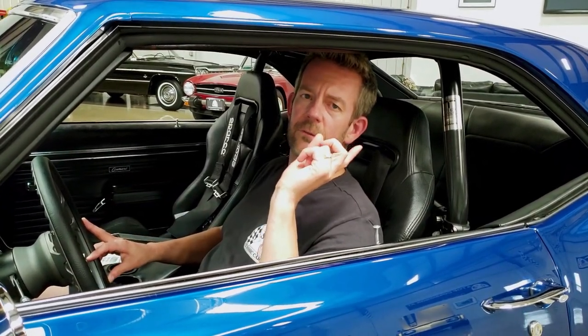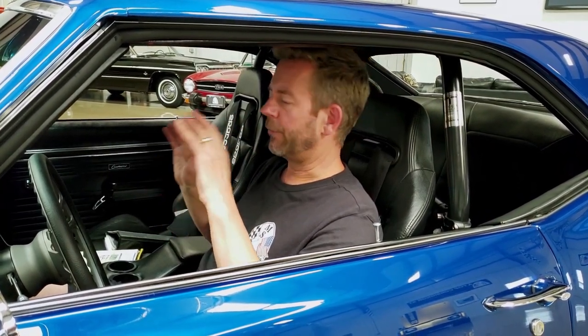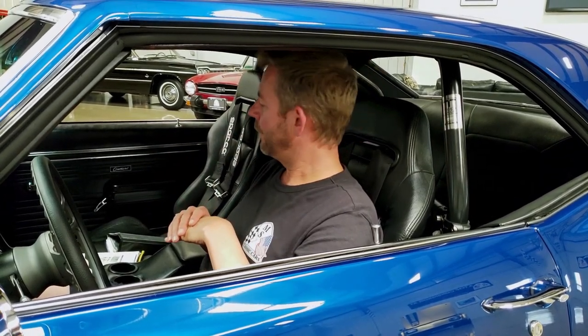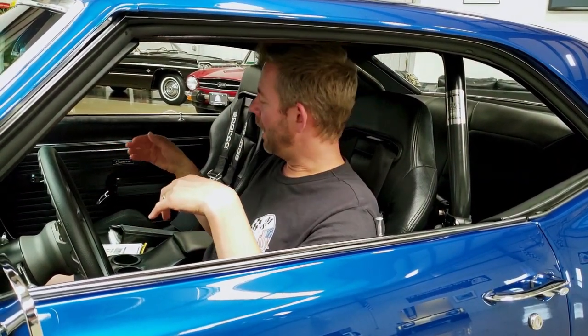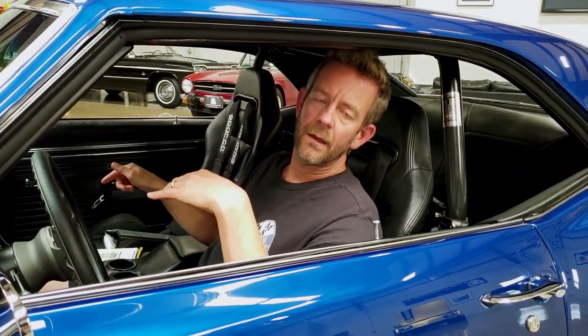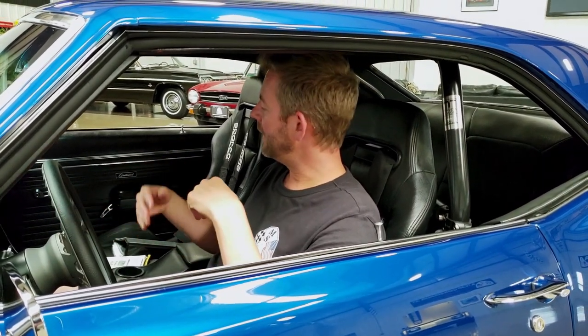The interior also has a custom sound system — a Pioneer head unit, Kicker speakers nicely tucked in, and Infinity six-by-nine speakers on the rear package tray. Behind the upholstery work in the trunk there's an Alpine amplifier. It's a really nice sound system. Everything in this interior is new. Even the carpeting — they put Be Quiet insulation under the carpet to keep out road noise and used a higher quality carpet than the factory pile carpet.